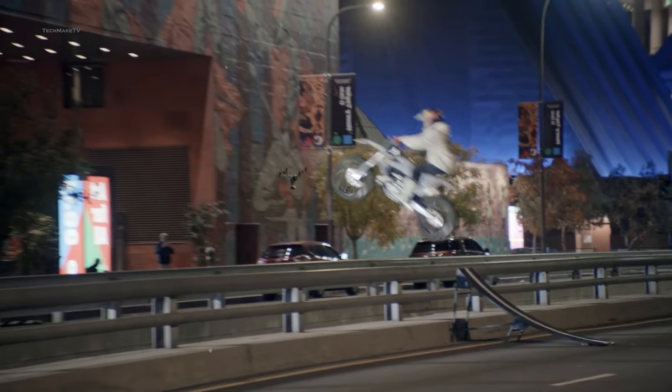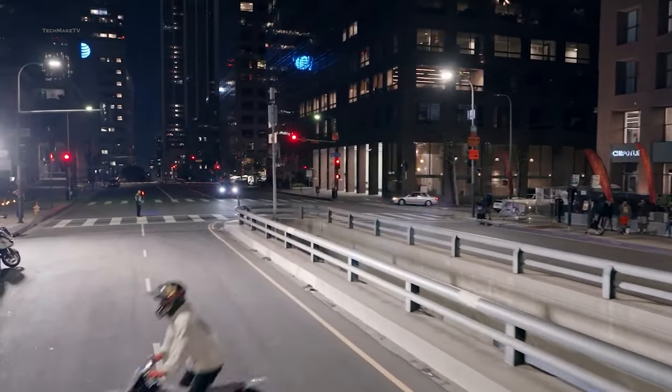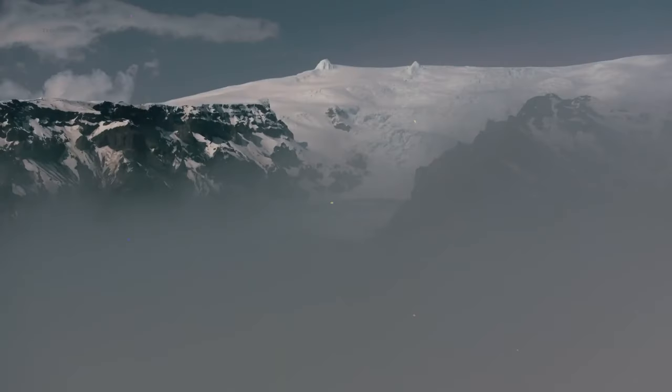You want a cinema drone that provides great details and higher resolution, vivid colors, a pretty good transmission range to shoot your next film, or just your bumpy adventures? The Mavic 3 from DJI is right there for you.